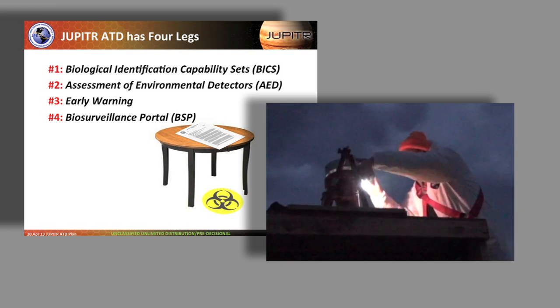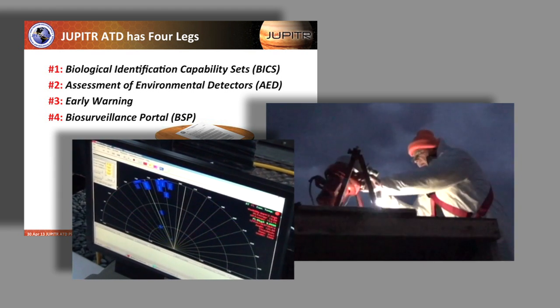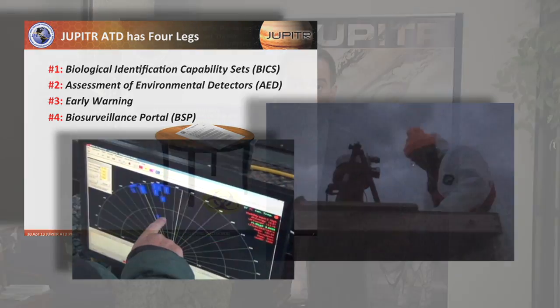Part early warning, part detection, part aerosol sciences, part computational sciences. Many components within ECBC are contributing to the success with our JPEO partners: aerosol sciences, CB detection, biosciences, and information management.